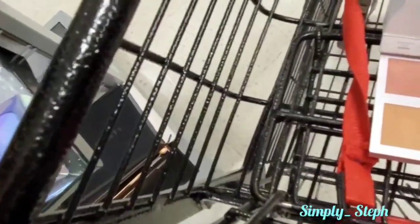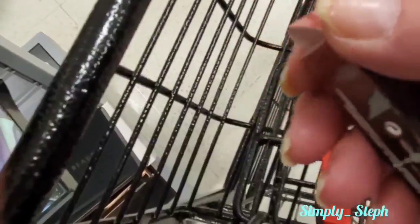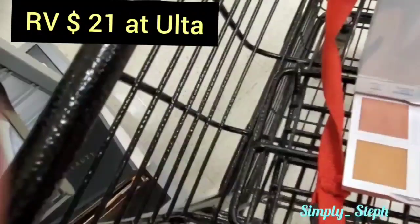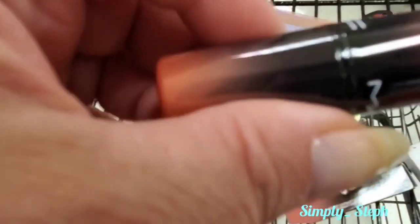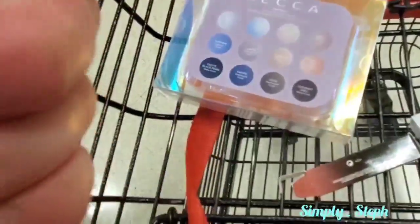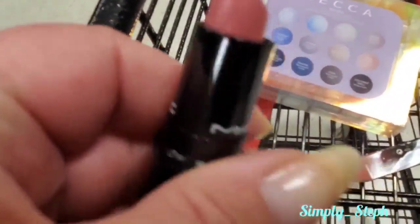I found this MAC lipstick in Daddy's Girl, and guys this smells like brown sugar maple syrup or something. Check out the packaging - it's so cute. And tell me that's not a gorgeous shade - it smells oh so good. I think I'm gonna get it. I think they want eight dollars for it, yeah, I'm gonna grab it.